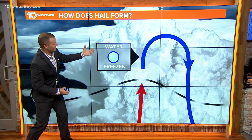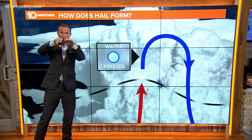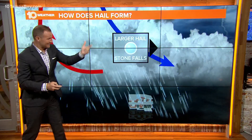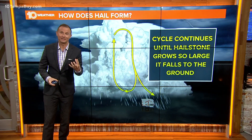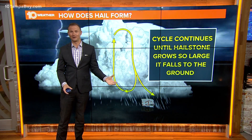But again, if it encounters that warm updraft, the cycle repeats itself. That hailstone begins to go back up through the thunderstorm, collecting liquid water on the outside. Once it reaches that freezing line, that layer of liquid water refreezes, forming another layer and growing the size of that hailstone. That cycle continues to repeat itself until ultimately the hailstone is too heavy for the updraft to carry it back up, and it falls down to the ground.